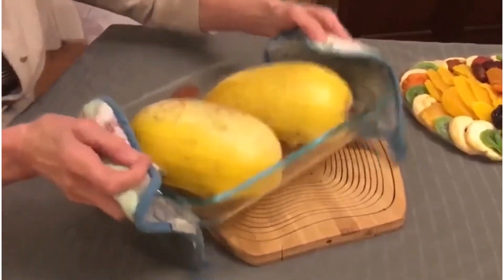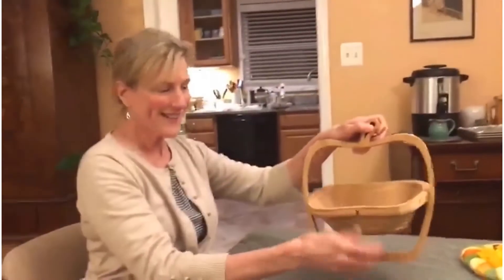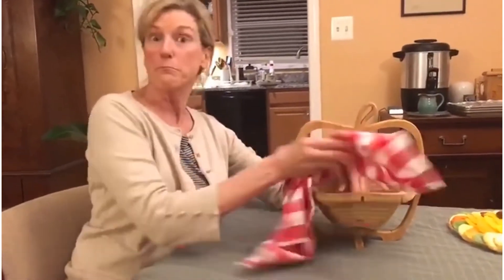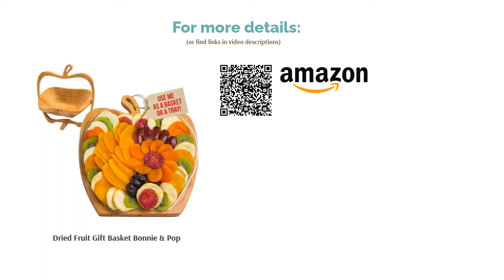This makes a fantastic gift for basically anyone, particularly those who host parties and get-togethers. There are some reports that the bowl is on the flimsy side. However, most reviewers note that this set comes with a surprisingly large amount of fruit that tastes sweet and fresh. Many confirm that it makes an excellent gift, saying the fruit bowl adds a special touch.